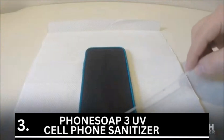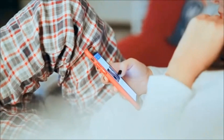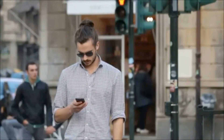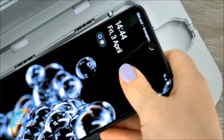Coming in at number 3 is the PhoneSoap 3 UV Cell Phone Sanitizer. Because we usually carry our smartphones with us and can't wash them like our hands, recent research has proven that they are one of the major carriers of bacteria and germs — our smartphone is literally our third unwashed hand, after our hands.